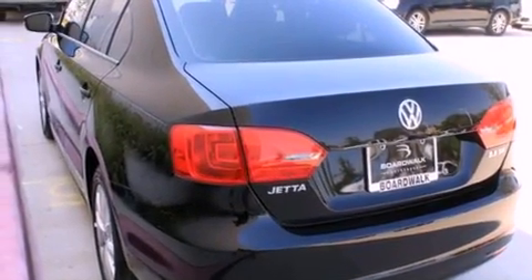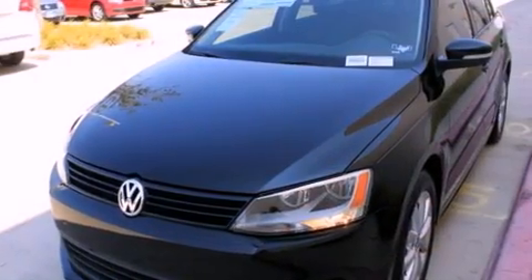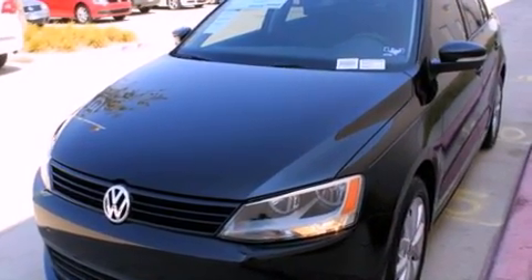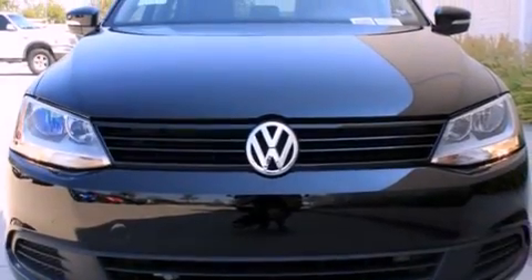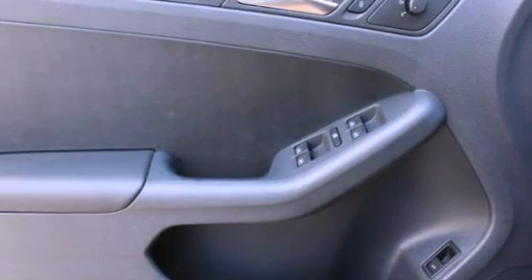Its top features include air conditioning, cruise control, heated side view mirrors, a built-in iPod integration cable, a leather-wrapped steering wheel, a locking front differential, heated washer fluid, a low tire pressure indicator, and a keyless entry system.